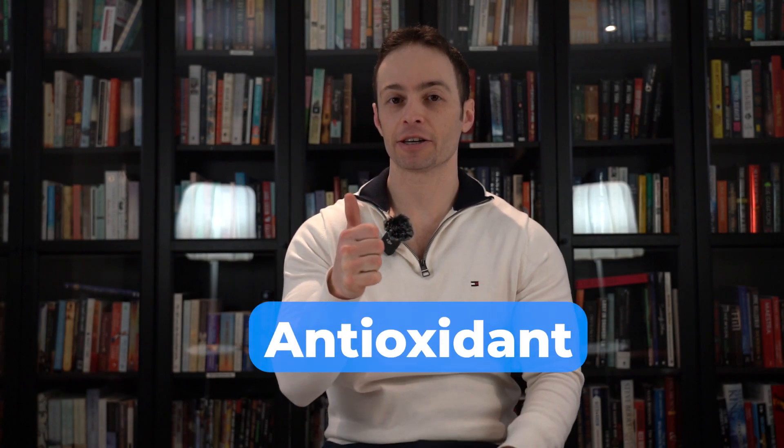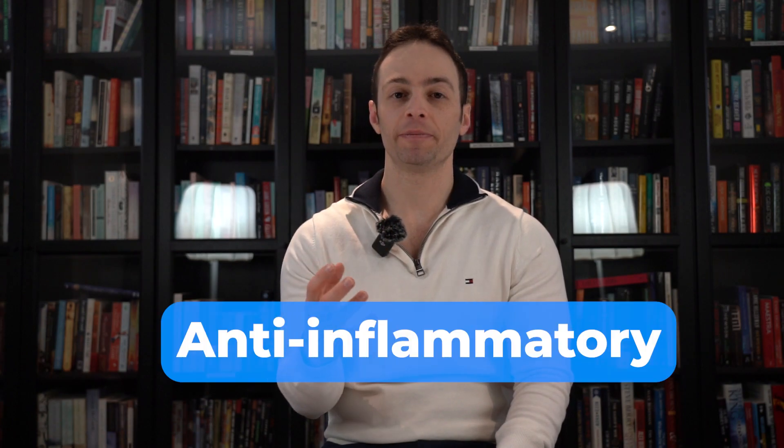How does olive leaf extract work? One mechanism is that it's an antioxidant, so it prevents damage to cells. It's also anti-inflammatory and it prevents the adhesion of particles to cell walls. When particles adhere to cell walls, it increases things like diabetes risk and elevated LDL cholesterol. So that is supplement number four.